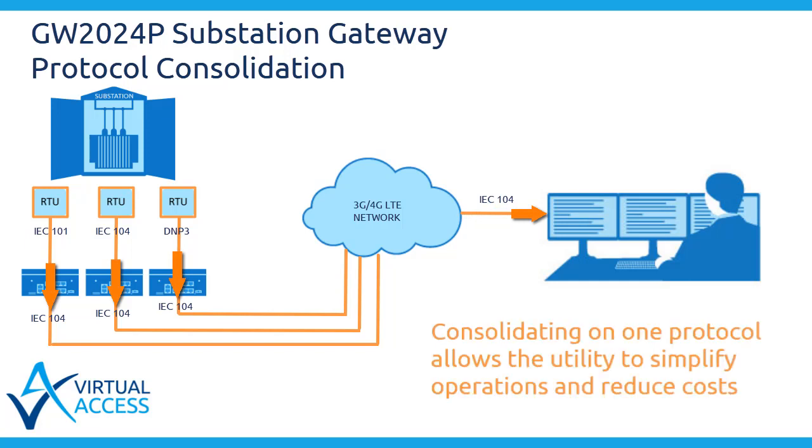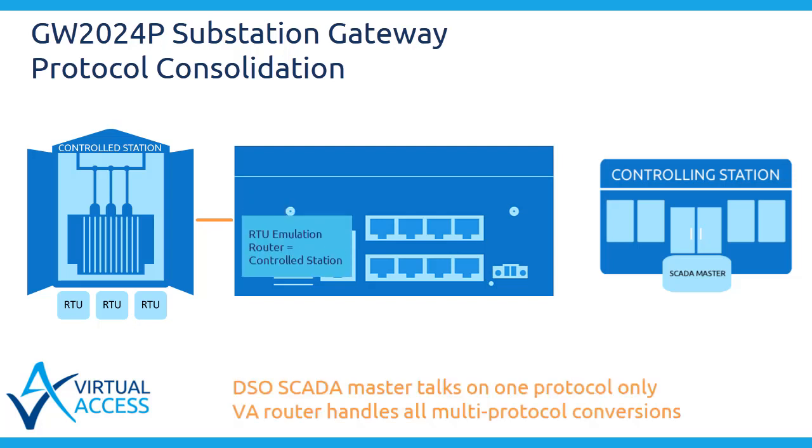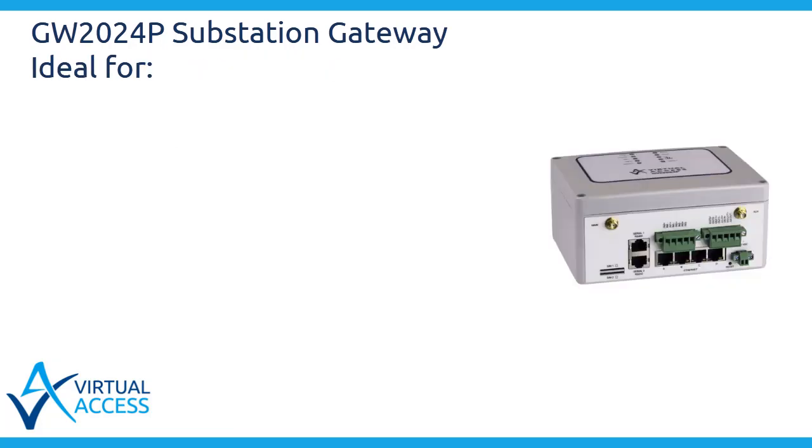Consolidating on one protocol allows the utility to simplify operations and reduce costs. For connection to the SCADA master, the GW2024P substation gateway emulates an RTU, which is the controlled station function. For connection to an RTU, it emulates a master, which is the controlling station function, and the data point mapper maps between the master and RTU protocols.